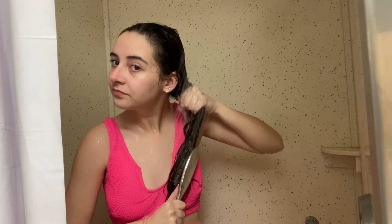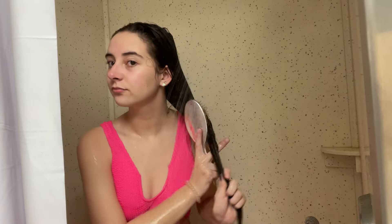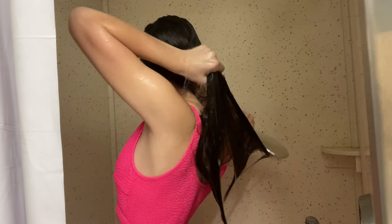Something else I like to do in the shower is brush my hair as I'm rinsing out conditioner or a hair mask. I feel like it just makes my hair really smooth, detangled, and nice.